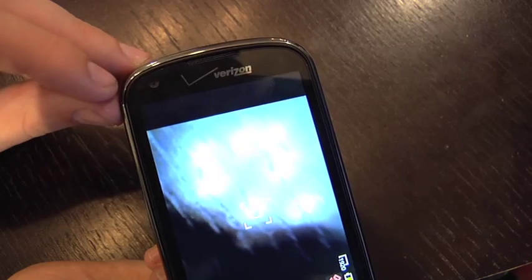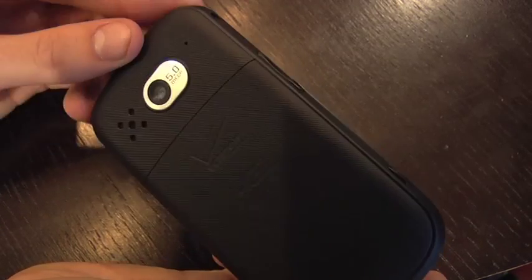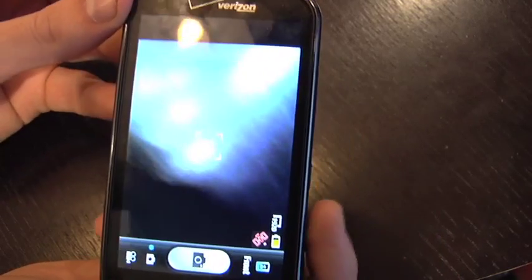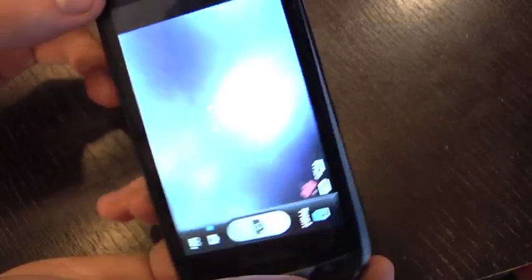You have a front-facing camera, which is VGA. Then we have a back-facing camera, which is five megapixels. It also shoots HD video up to 720p, which is pretty standard these days.